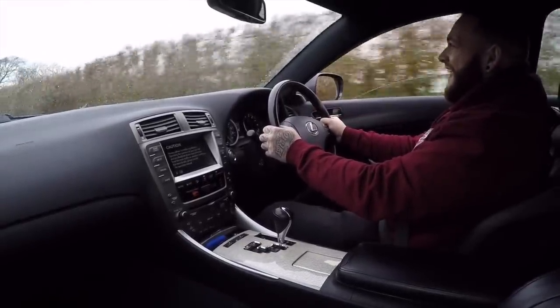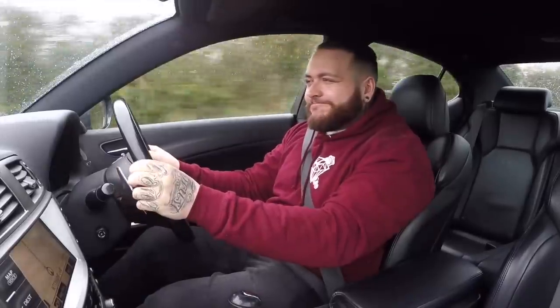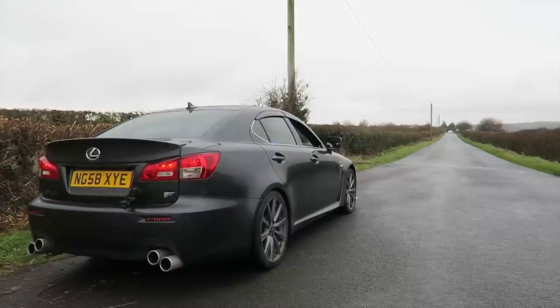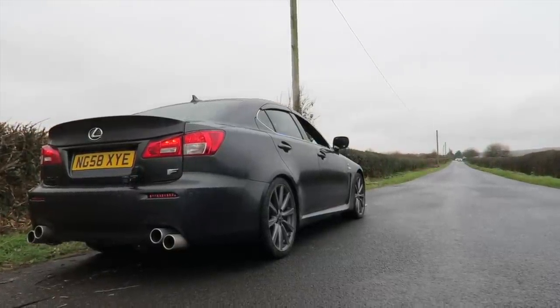So this is a 2008 Lexus ISF, 5-litre V8. From the factory this one isn't standard either. Traction control is going ballistic right now in these conditions. It has the 5-litre V8 producing 416 brake horsepower from the factory. This one has a cat-back exhaust system but it's still retaining two resonators and four catalytic converters in the system, and it sounds like an absolute rocket ship.